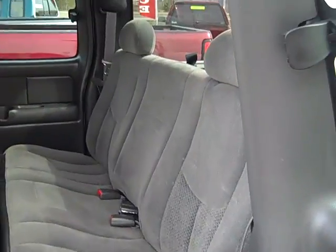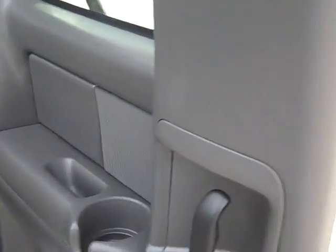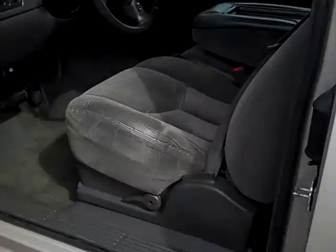It's a four door extended cab with plenty of room in the back, and comes with the bed liner.